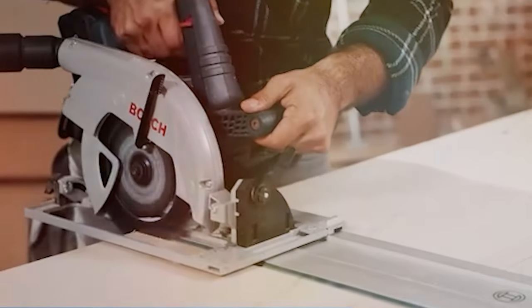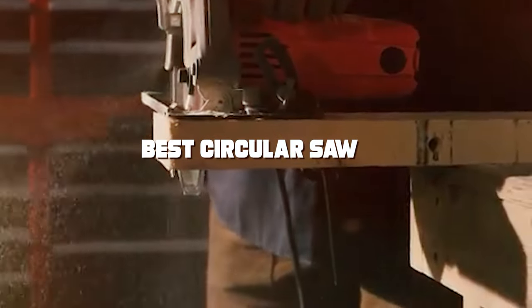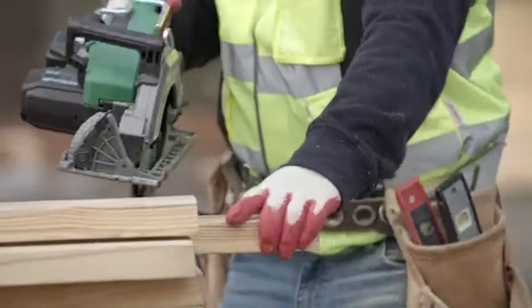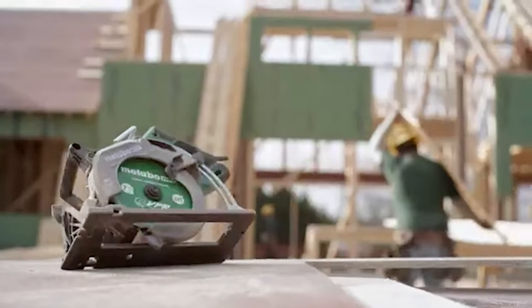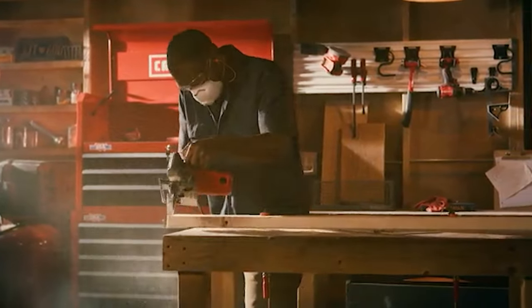Welcome to our channel. Today, gear up for precision and power as we unveil the top 7 best circular saws that redefine cutting-edge excellence. Whether you're a seasoned pro or a DIY enthusiast, these saws are the game changers you've been waiting for. Buckle up as we explore unparalleled features, cutting capacities, and the sheer innovation that makes each one stand out. Don't miss out on a tool that could transform your projects.